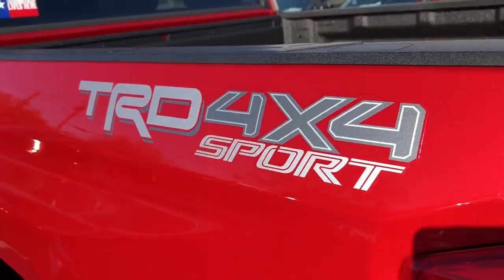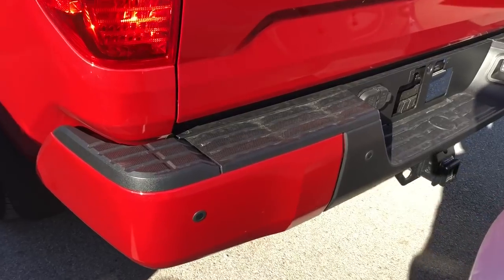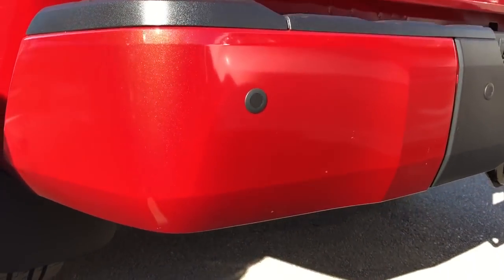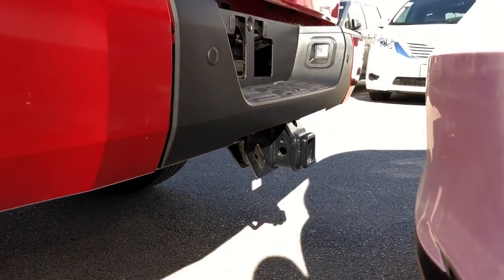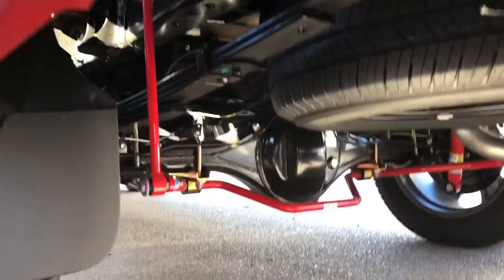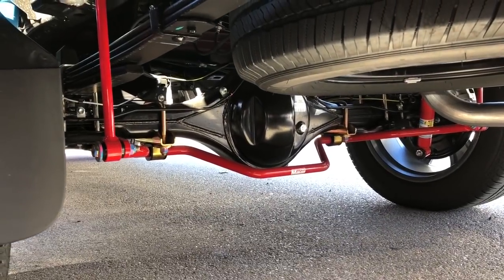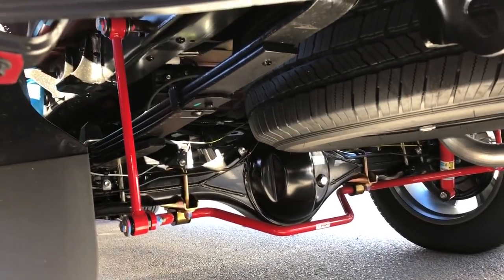And the TRD 4x4 Sport decal right there. Rear parking sonar sensors. You've got the TRD sway bars, and over here you've got the Bilstein shock absorbers.